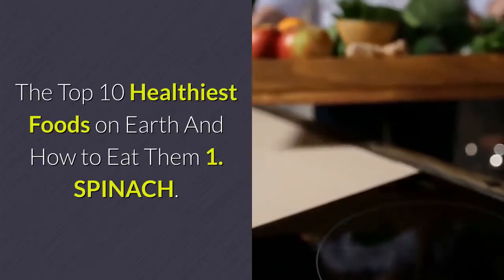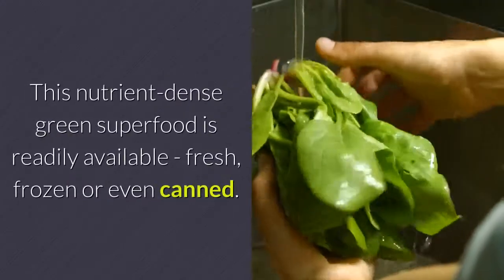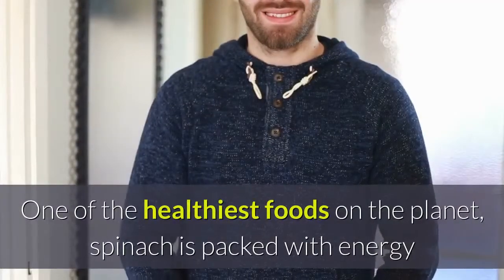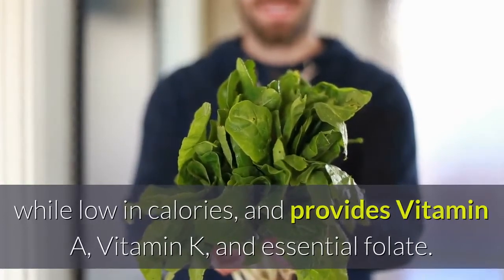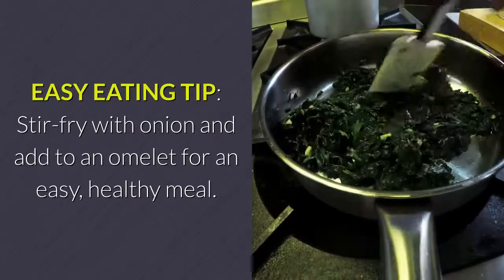The Top 10 Healthiest Foods On Earth And How To Eat Them. Number 1: Spinach. This nutrient-dense green superfood is readily available fresh, frozen or even canned. One of the healthiest foods on the planet, spinach is packed with energy while low in calories, and provides vitamin A, vitamin K, and essential folate. Easy eating tip: stir-fry with onion and add to an omelet for an easy, healthy meal.